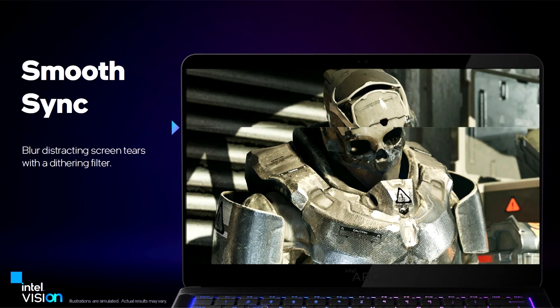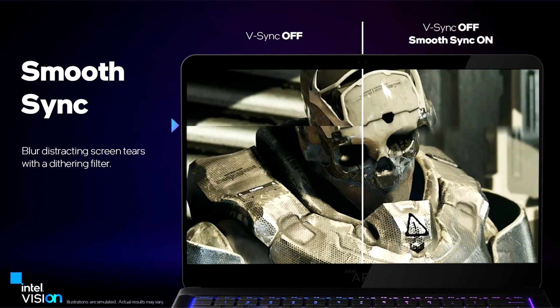The way Intel SmoothSync works is that V-Sync is disabled in-game, the GPU puts out the maximum frame rate that it can, and then a lightweight dithering filter blurs off the screen-tear zone on the display. The idea is that this filter imposes far less latency cost than V-Sync, so even budget segment notebooks with fixed refresh rate displays can enjoy the benefits of low-latency gaming without the screen tear.